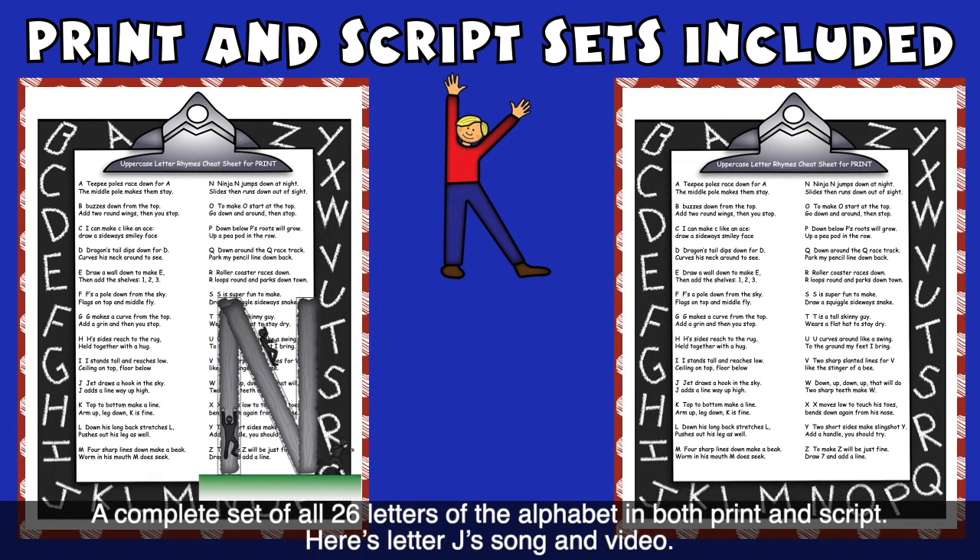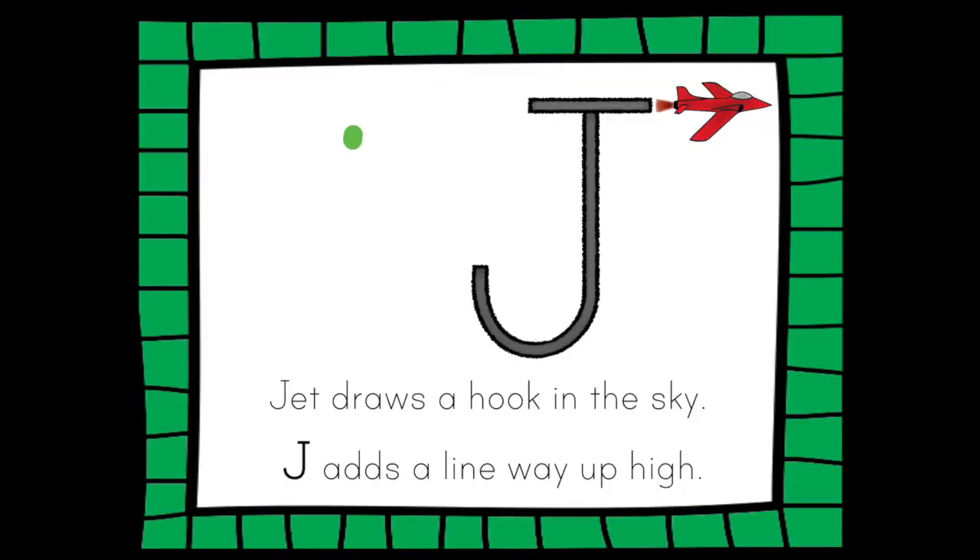Here is letter J's song and video. In the sky, J adds a line way up high.